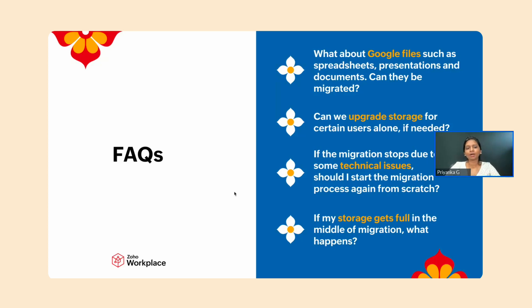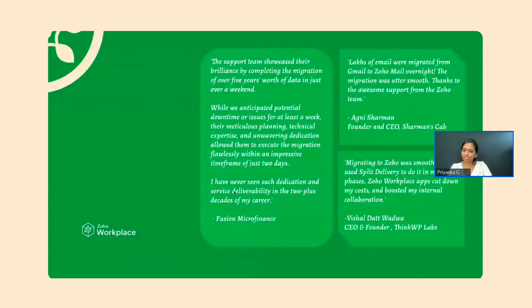We've now covered the FAQs as well. I'd like to show you some of the wonderful words our customers have shared with us. Thank you so much for joining the session.